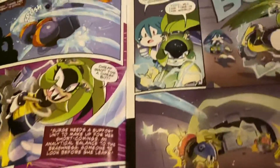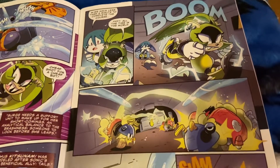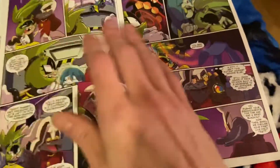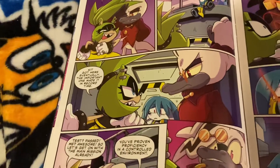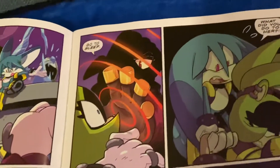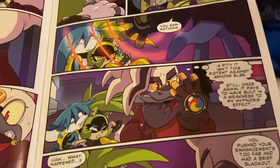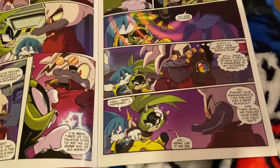Nice colourful inks here. Nice and colourful artwork throughout. We're going to leave it there — we're not going to spoil any further.